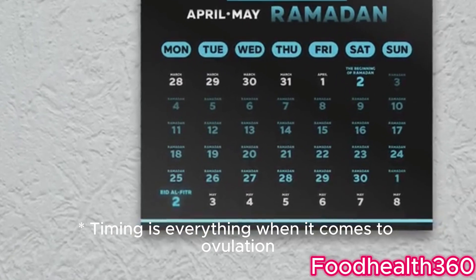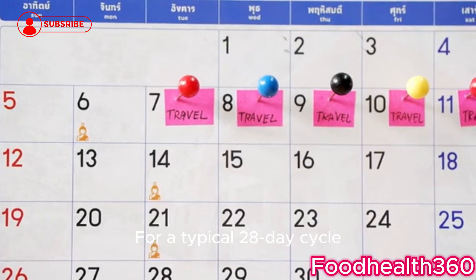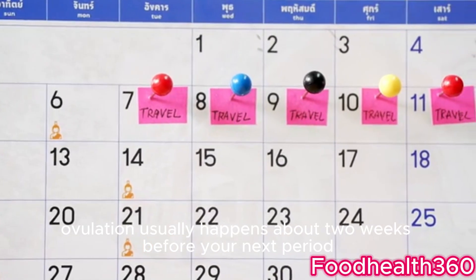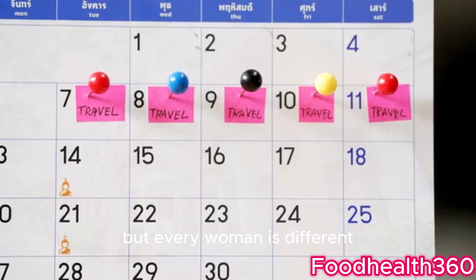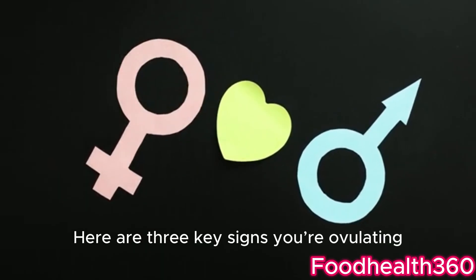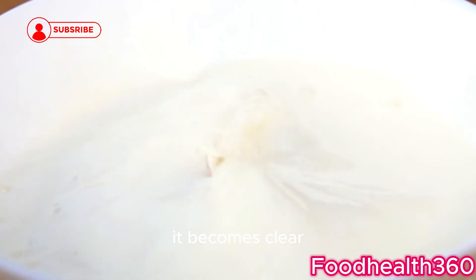Timing is everything when it comes to ovulation. For a typical 28-day cycle, ovulation usually happens about two weeks before your next period. But every woman is different. Here are three key signs you're ovulating. First, your cervical mucus changes — it becomes clear and slippery, like raw egg whites.